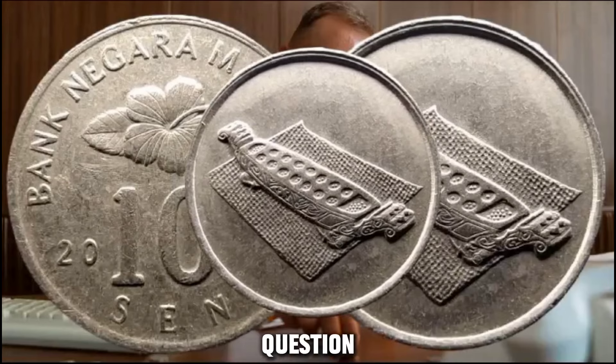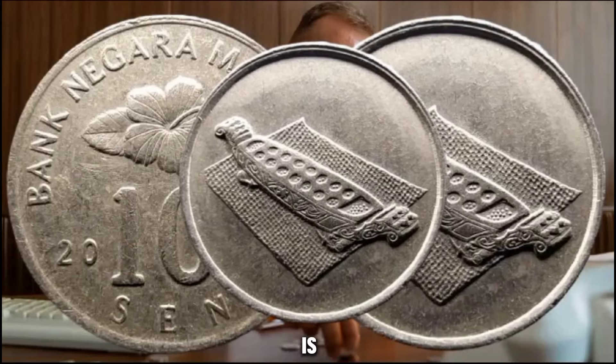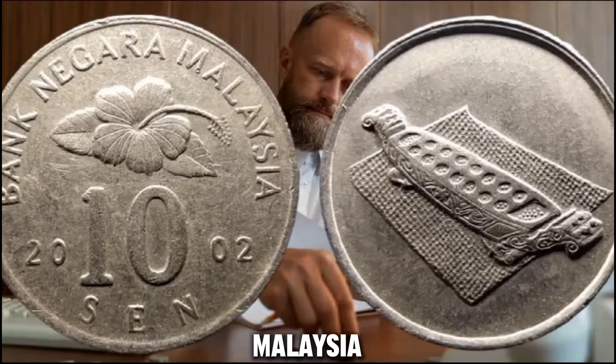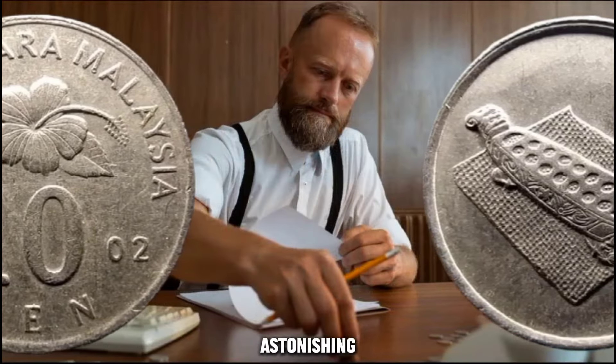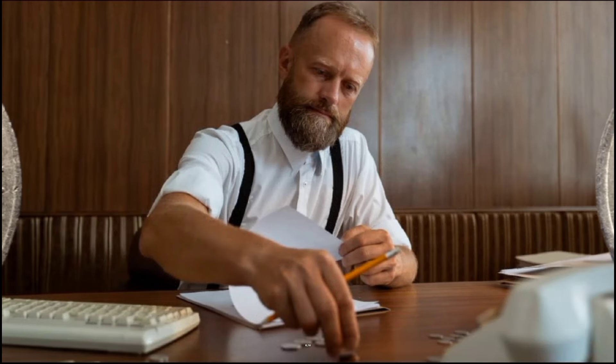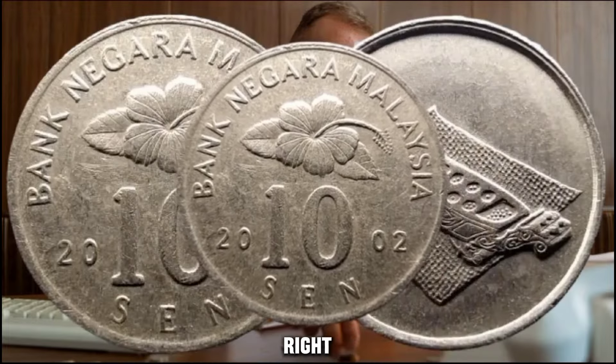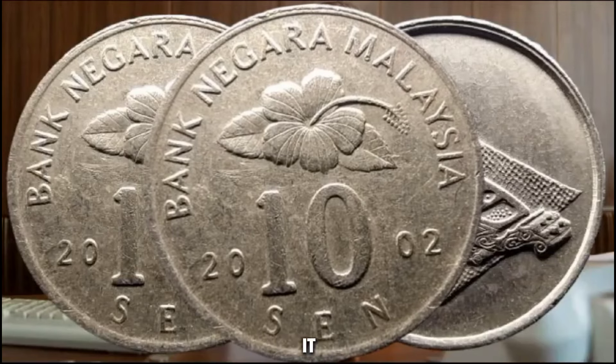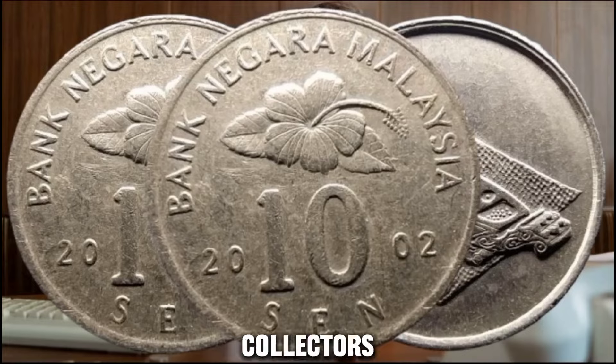What is the current value of this intriguing coin? The 2002 Bank Negara Malaysia 10 cents coin holds an astonishing market value of approximately $12,780. This coin commands a significant worth in the numismatic world, making it a highly sought-after piece among collectors.